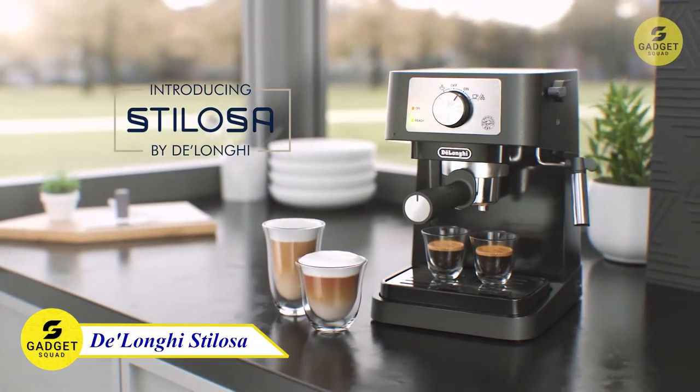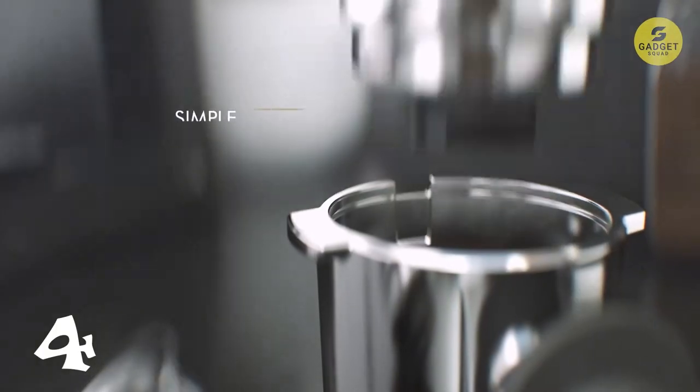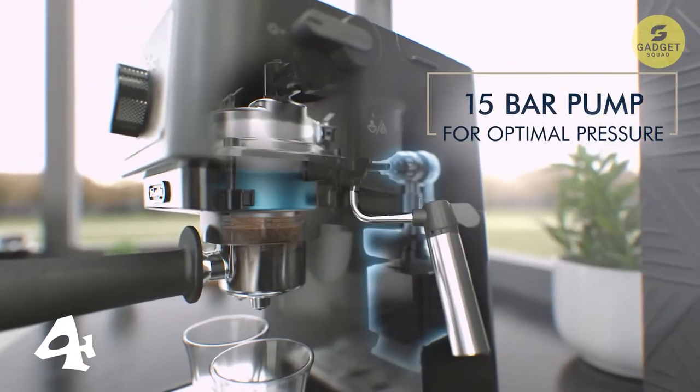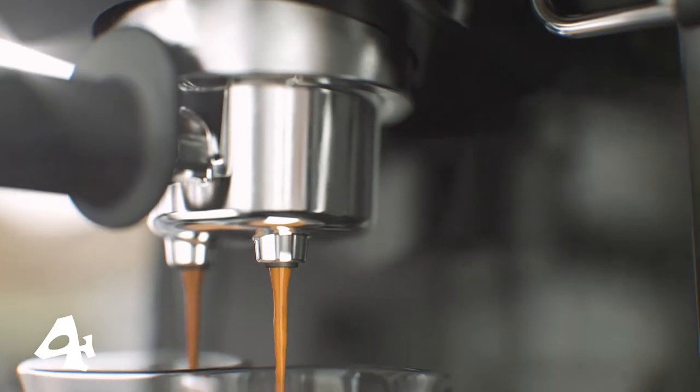Number 4: The De'Longhi Stilosa Manual Espresso Machine — a blend of elegance and functionality. With a 15-bar pump, it extracts a rich and authentic espresso shot.